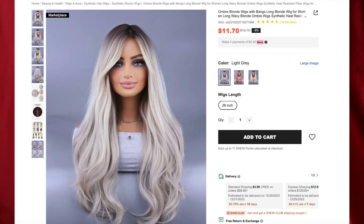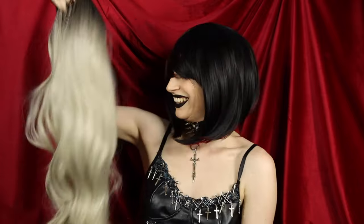Next up, we have the Ombre Blonde Wigs with Bangs Long Blonde Wig for $11.70, and I got the color Light Gray. Apparently this is a 26-inch wig — that looks pretty long to me. Wigs with bangs are just so much easier to wear, especially when they're synthetic, because you don't have to worry about a hairline. This is giving Tiffany vibes right now with this makeup. Chucky is my one true love.